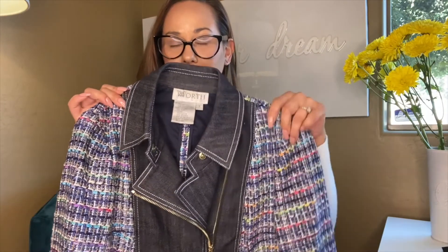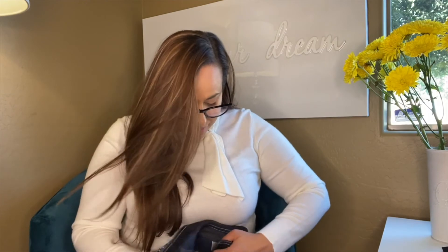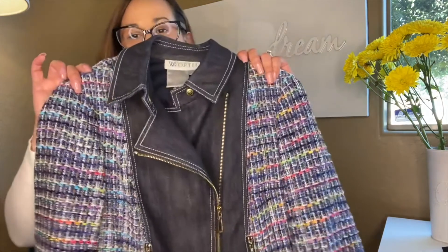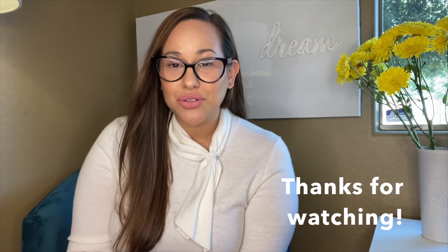I should be able to price this Worth jacket at around three hundred to three-fifty. I'm so used to saying 'list' because I've been selling on Poshmark so long — but I don't have to list it anymore, which is glorious. Taking pictures is like the worst thing ever. I'm excited to see how well this Worth jacket performs. Thanks for hanging out with me today; if you haven't checked out my other two videos on sweaters and dresses, I highly recommend watching them.